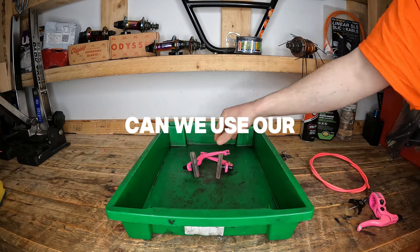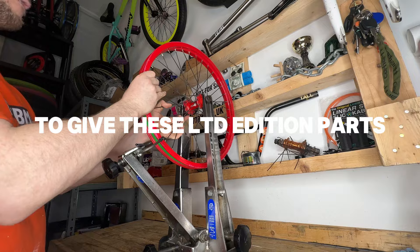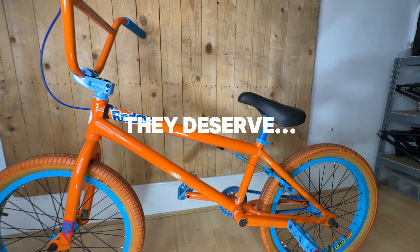And more importantly, can we use our BMX workshop skills to give these limited edition parts the TLC and spotlight they deserve?